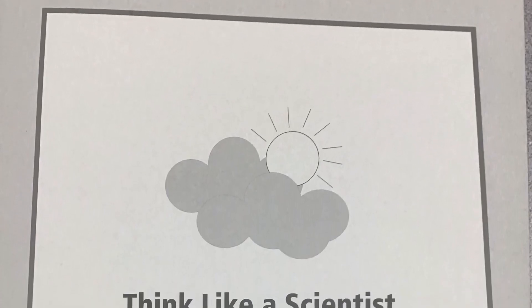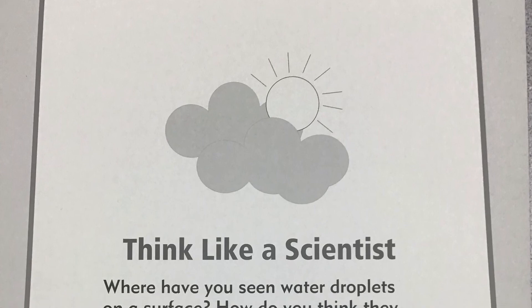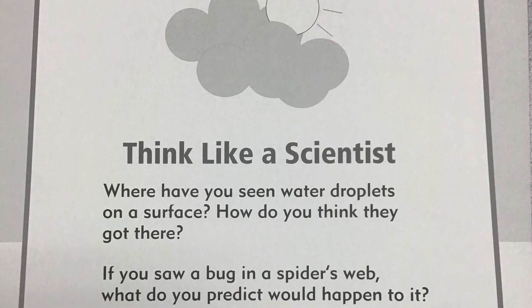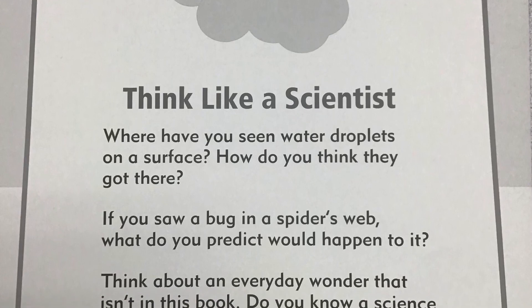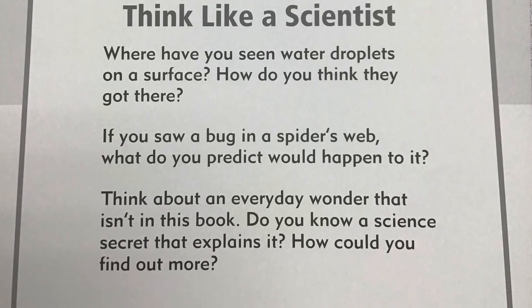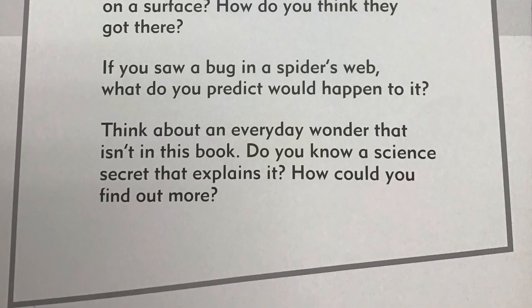Now that we've listened to the story, let's think about what we've learned. Pause the video after each question. Think like a scientist: Where have you seen water droplets on a surface? How do you think they got there? If you saw a bug in a spider's web, what do you predict will happen to it? Think about an everyday wonder that isn't in this book — do you know a science secret that explains it? How could you find out more?